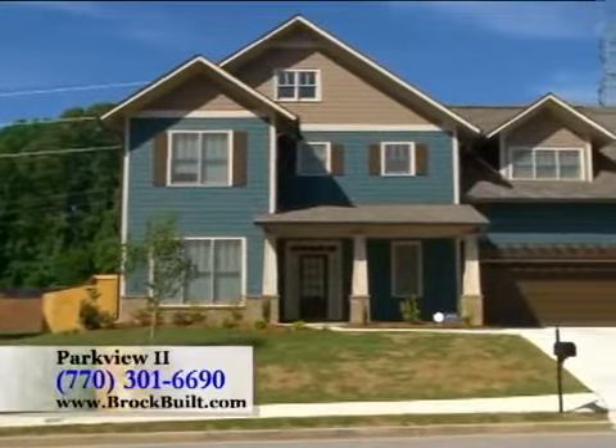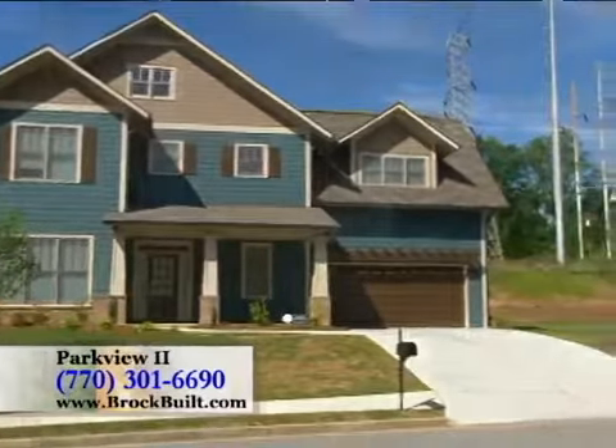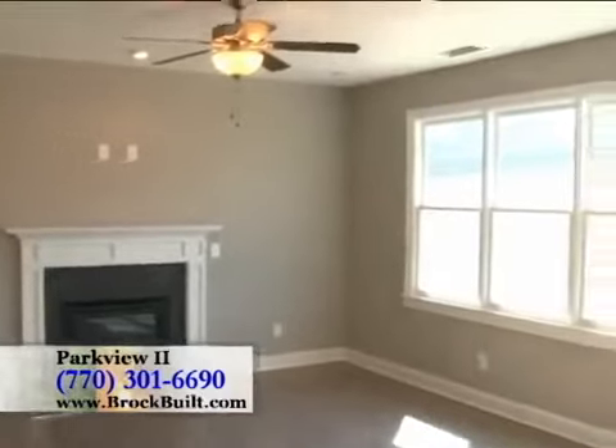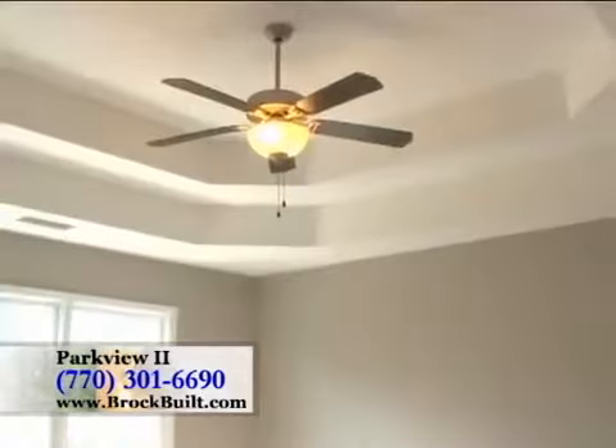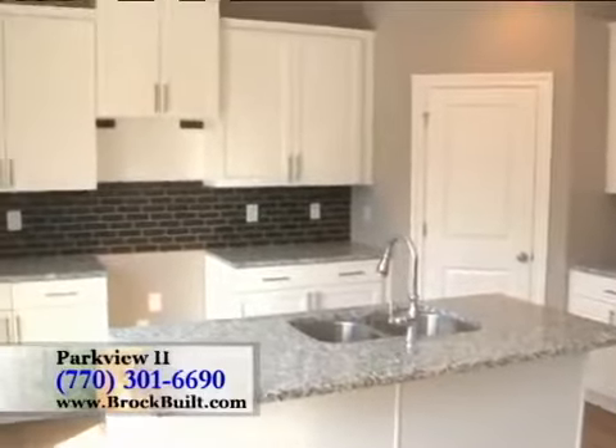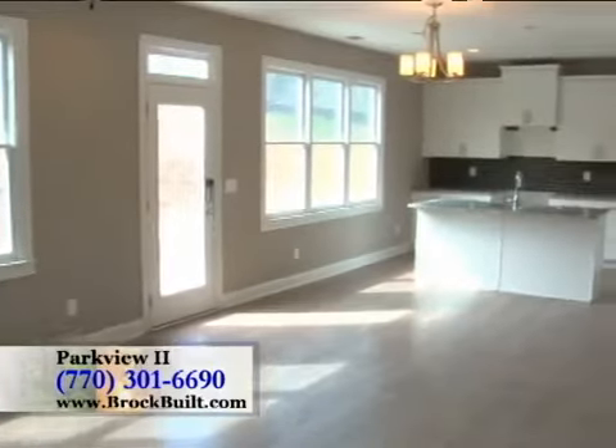We do have single-family homes available starting at the $270s price point. Today we're in our Coventry floor plan — this home is ready to go, immediate closing, priced at $279,990. It's a three bedroom, two and a half bath. As you can see: beautiful cabinetry, granite countertops, designer backsplash, hardware, and hardwood floors on the main — all of our well-known Brockville features and finishes.